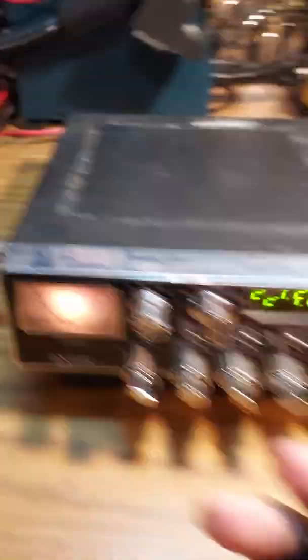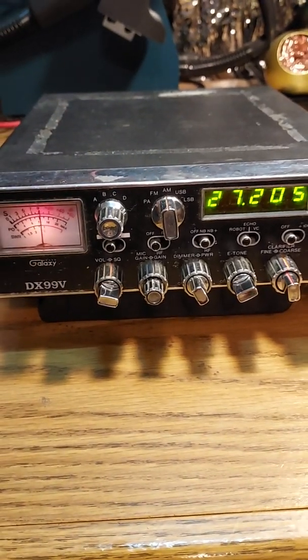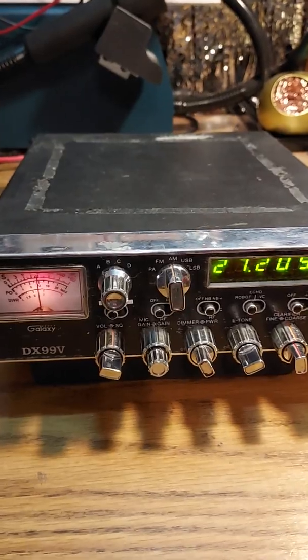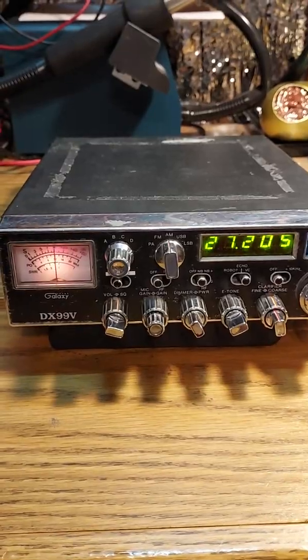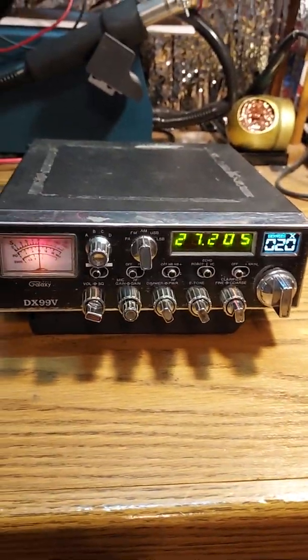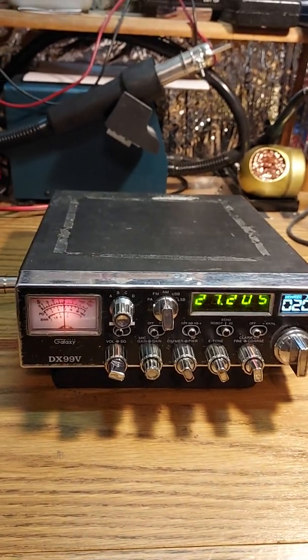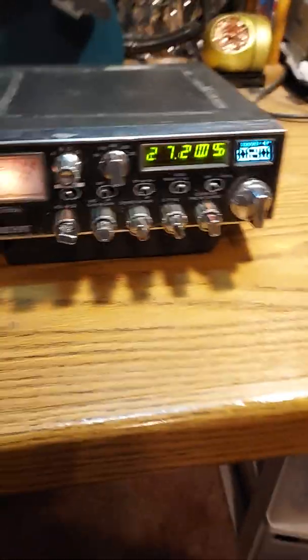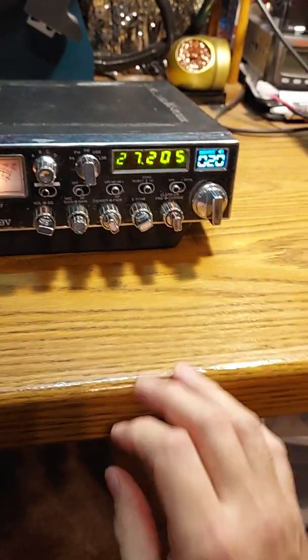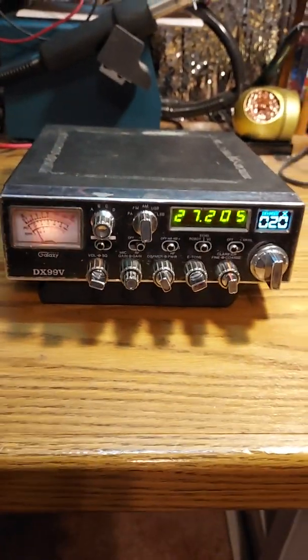And of course, if I flick the robot voice on — hello, testing, one, two, three — it'll do these random Roger beeps with it. Same with the voice changer: hello, one, two, three. And of course you've got the echo, which I can turn up — trying to do it with two hands here. Hello. Test. Audio. Audio.